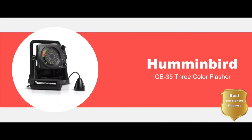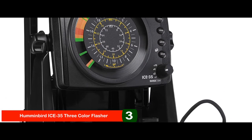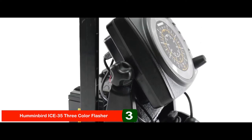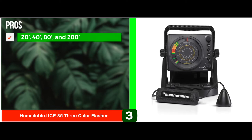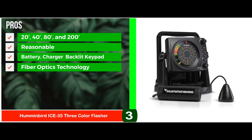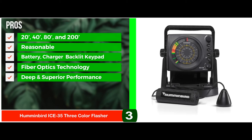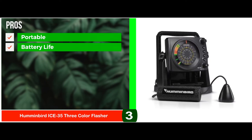Next, we have the best ice fishing flasher: the Humminbird Ice 35 three-color flasher. This ice fishing flasher technology is the latest tool, featuring four depth scales and 800 watts peak-to-peak battery power. The three-color fiber optics are quite impressive, and it works like a pro in sunlight as well. Its pros are: it has 20-foot, 40-foot, 80-foot, and 200-foot depth scales. The flasher is reasonably priced and has great features. It comes with a battery, charger, and backlit keypad. The fiber optics technology gives the best results in sunlight. For deep and superior performance, it has a dual beam transducer. It has a great display screen, and it's portable, lightweight, with long-lasting battery life for all-day use.